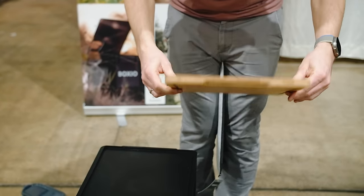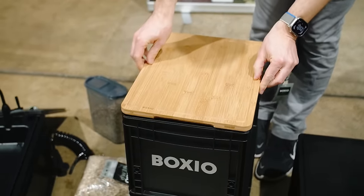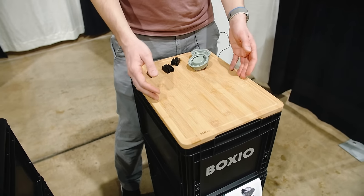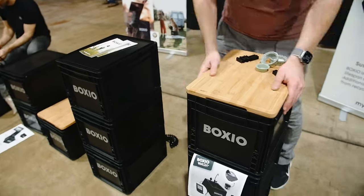If you want some more comfort, you can also add a nice bamboo cutting board, which looks great and which you can use in the kitchen to cut vegetables or other things. And as you can see, these boxes are stackable.